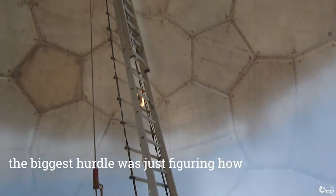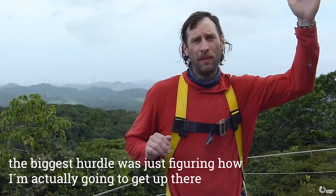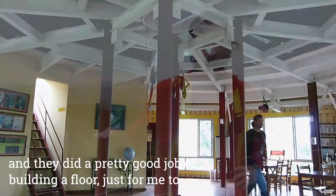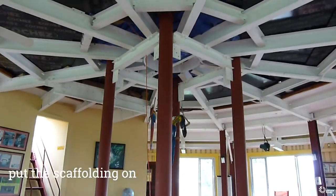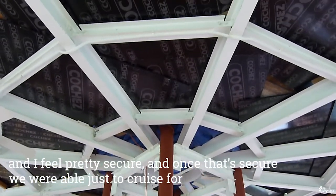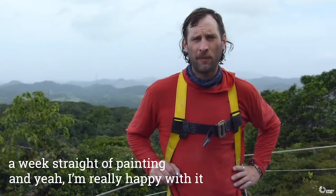The biggest hurdle was just figuring out how I'm actually going to get up there. They did a pretty good job of building a floor just for me to put the scaffolding on, and I feel pretty secure. Once that's secure, we were able to just cruise for a week straight of painting, and yeah, really happy with it.